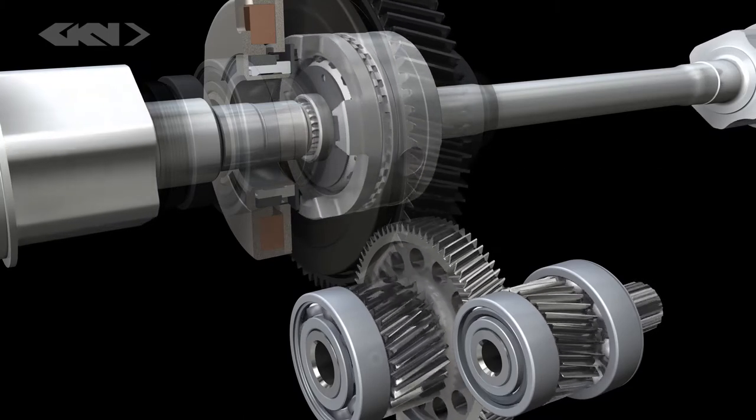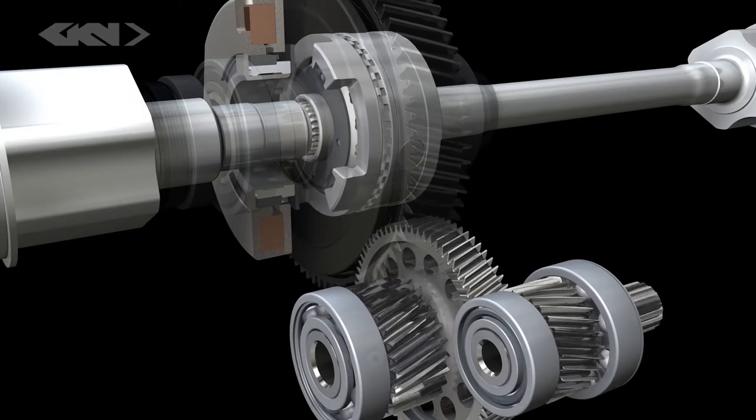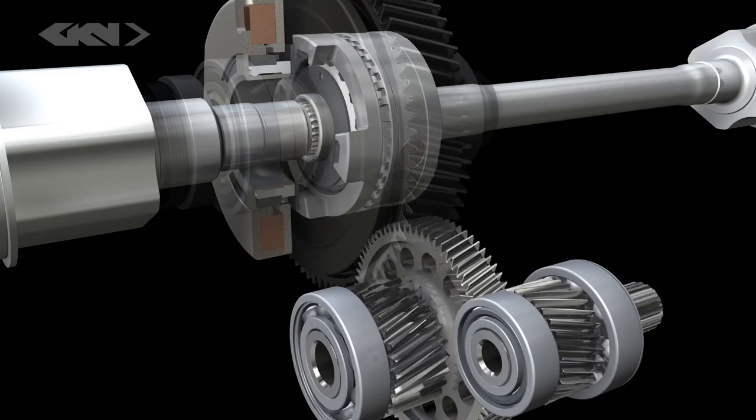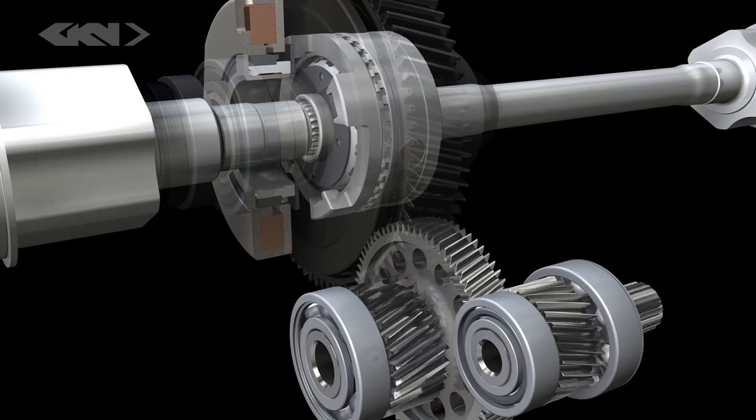A disconnect clutch ensures that the electric motor can be decoupled at vehicle speeds above 265 kph to maximize efficiency, reduce drag torque, and prevent the electric motor from overspinning.